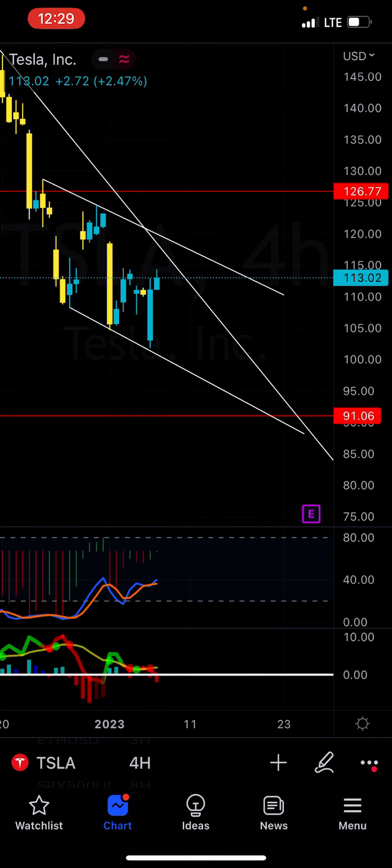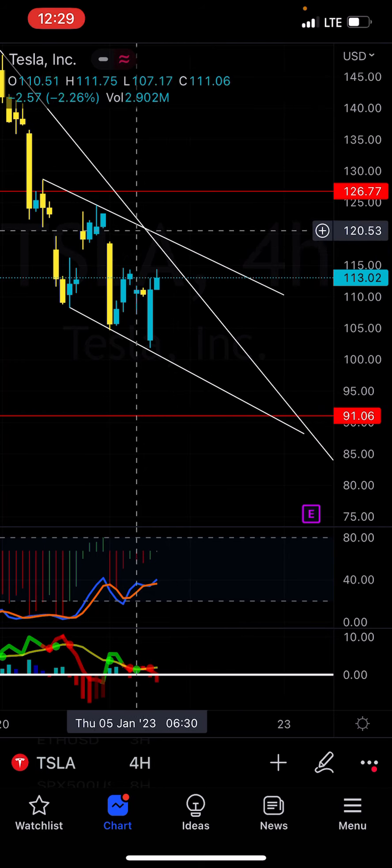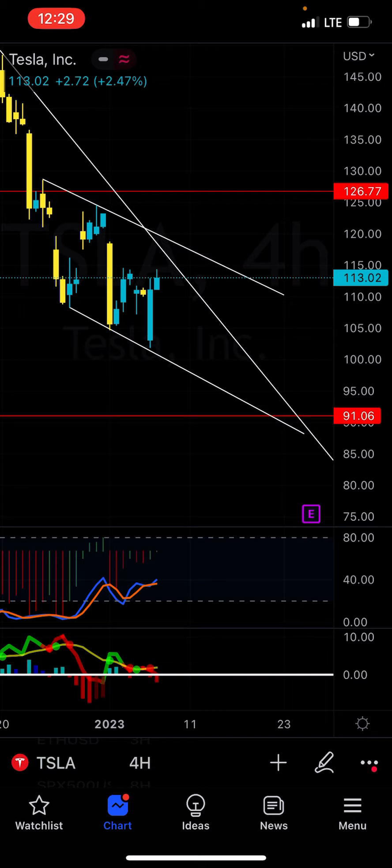I definitely do think this is going to keep pushing to the upside, but expect a lot of resistance on these trends and at that 126 weekly resistance price. I'll see you guys later. Bye-bye.